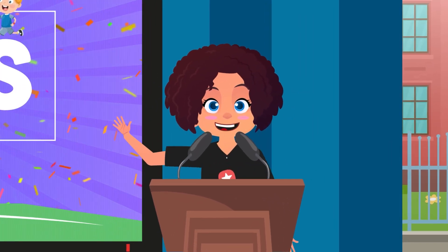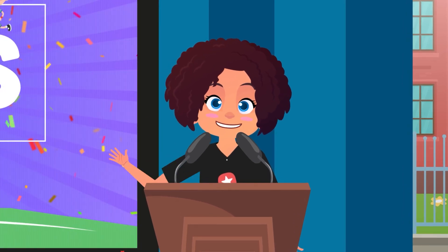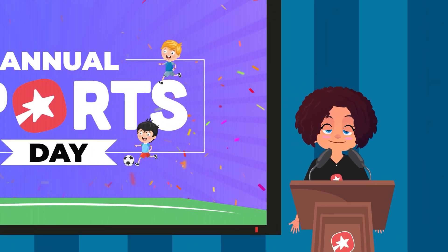Yes, that's right. First prize and not one. Confused? Well, you see, one and first are two different things.